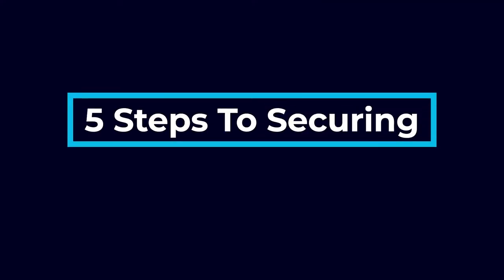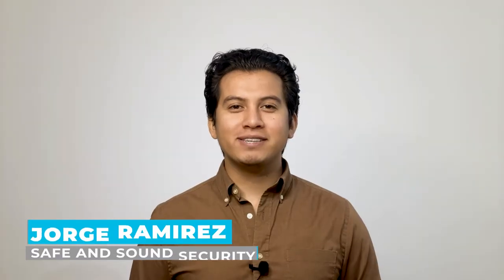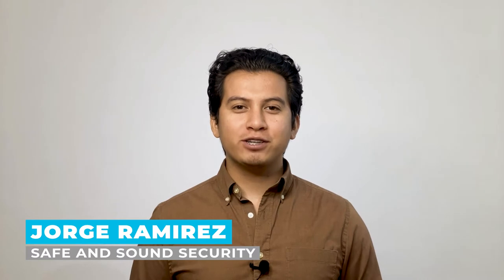In this video, I will go over 5 steps to securing your remote access security camera systems from hackers. I'm Jorge Ramirez with Safe and Sound Security, the place where professionals turn for all things related to security systems.